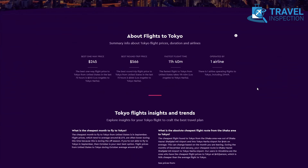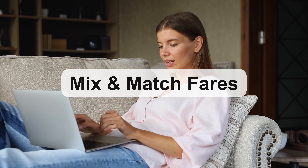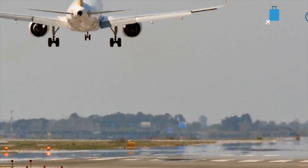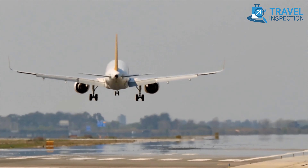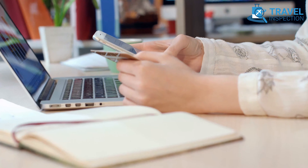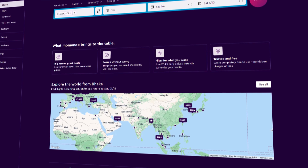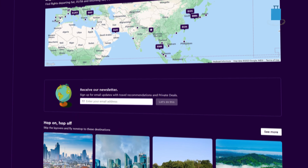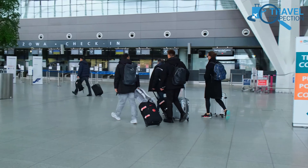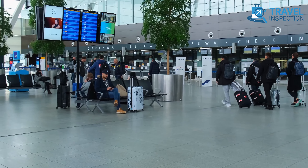The platform sports a price tracker and multiple filters for refined searches. One distinctive feature is the Mix and Match Fares, formerly Hacker Fares, which present optimal deals through two one-way tickets from different airlines. While this provides cost-effective options, it requires users to book on two separate websites. Momondo's commitment to transparency and innovative tools makes it a reliable resource for travelers seeking not just flights, but insightful travel planning.